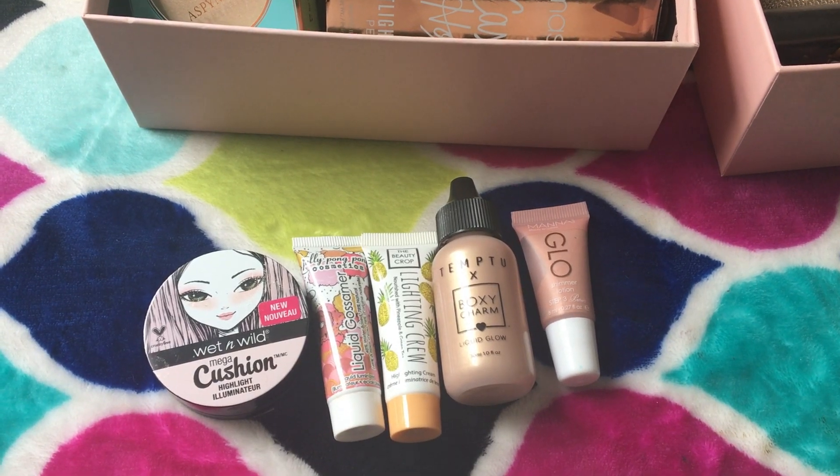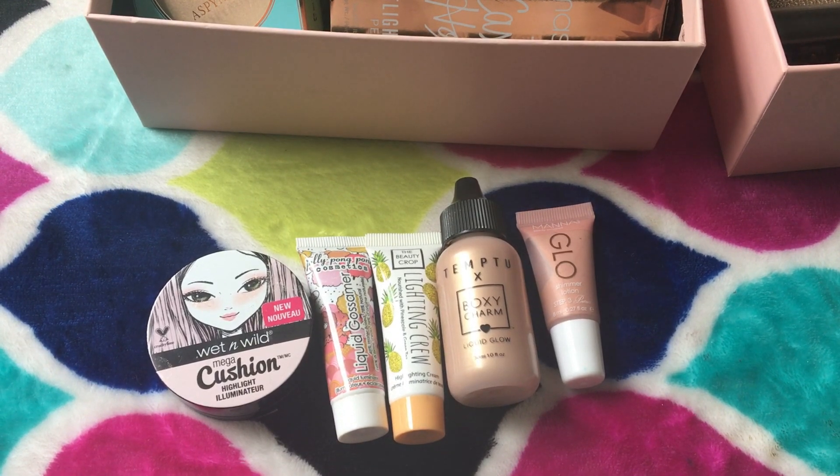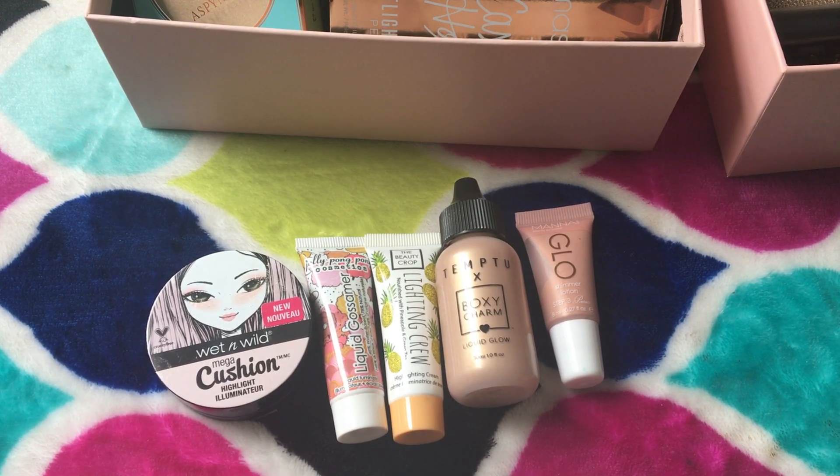Hey guys, welcome back to my channel. If you're new here, hey what's up? My name is Caitlin, and today I'm back with more decluttering. I feel like I just did this, but the madness is taking over again, so we're gonna go back into it.